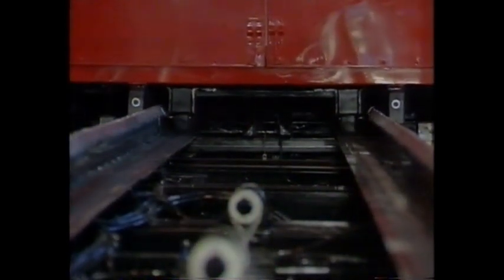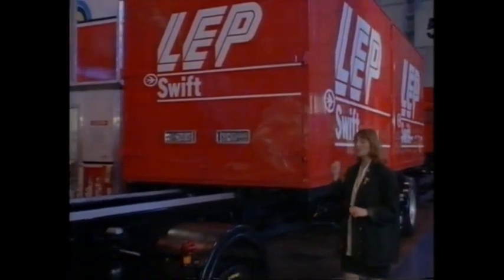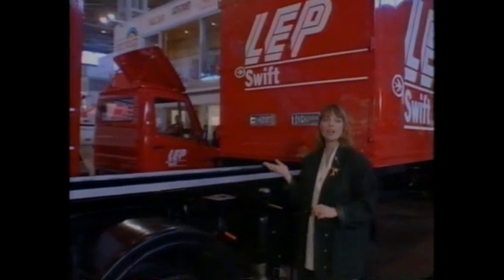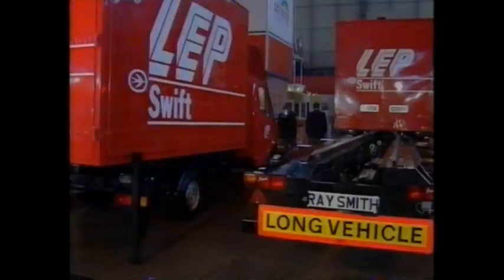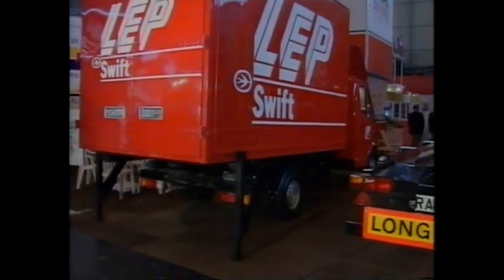Trucks, of course, have got a vital job of work to do. The trouble is, they tend to be the things you're stuck behind when they're clogging up town traffic. But this concept offers a very neat solution. This truck and trailer can carry four small boxes, which can be easily and swiftly unloaded to be collected by a small, town-friendly-sized van, all ready for local delivery. Isn't that a good idea? Let's hope it catches on.